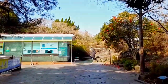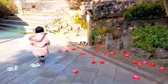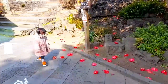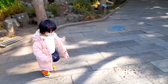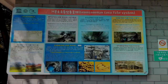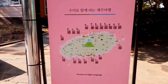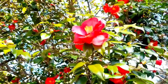There is the ticket counter, and there she is — she saw a cat and now she is running behind that cat! Look at the pretty Camellia flower.